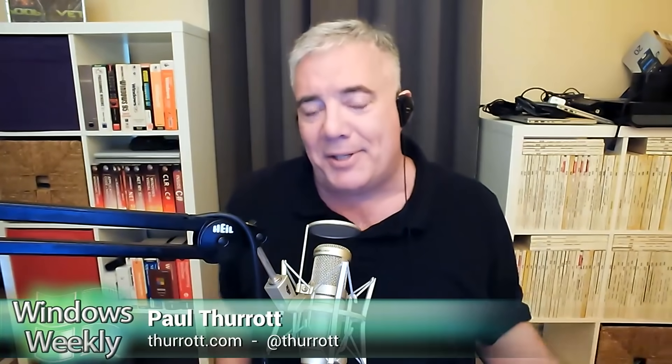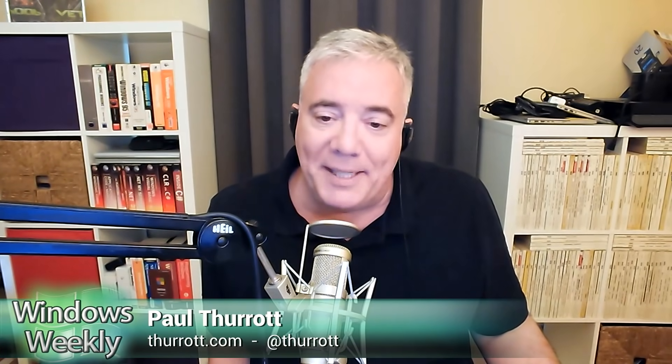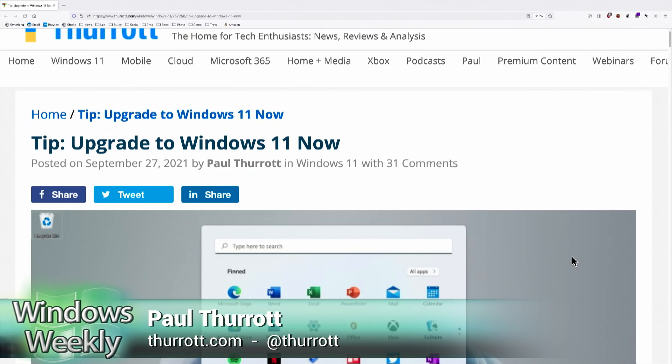The reason I actually published this now was because Windows 11 isn't out yet and I was already thinking about doing it. But all of a sudden late last week, maybe over the weekend, a bunch of people were writing 'you can install Windows 11 now.' And I looked at all the articles and they all got it wrong.